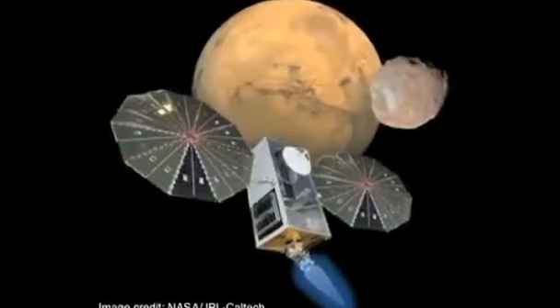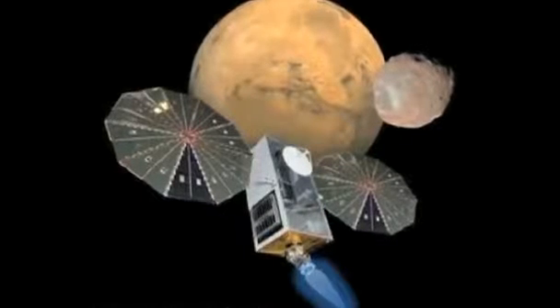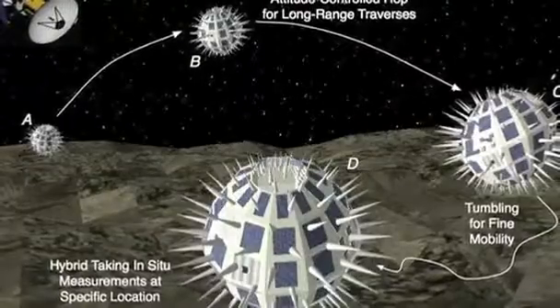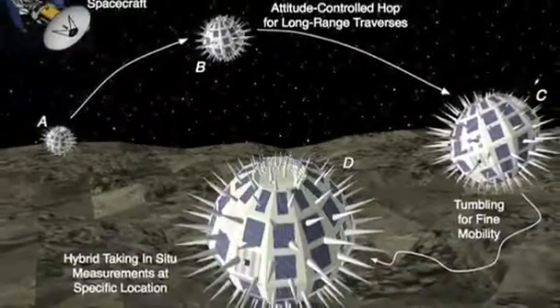The hedgehogs are key to that understanding. They will be part of an autonomous system that also comprises a mothership, equipped with a suite of sensors to scan the moon's surface. It will then deploy several of the spiky robots for a closer look.